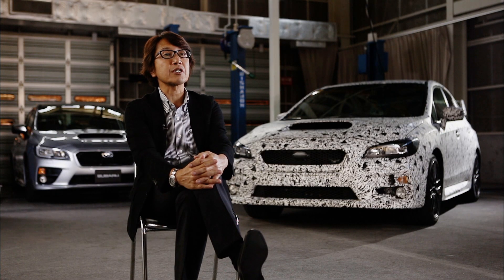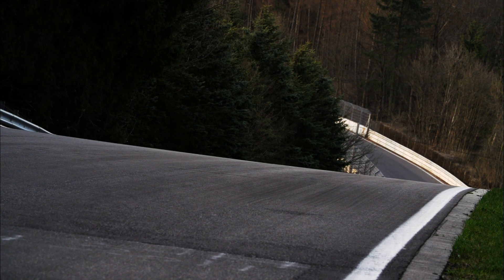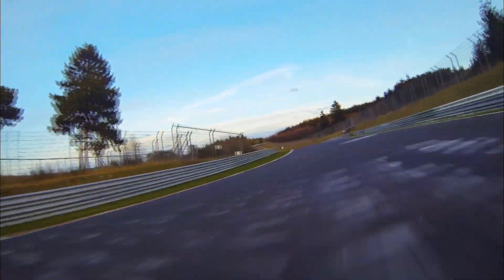In the final stage of the development, we took the STI to the Nürburgring. On the Nürburgring track, we checked what the obstacles are with the driving performance at very high speed and we tried to understand what we needed to do for the finishing touches.